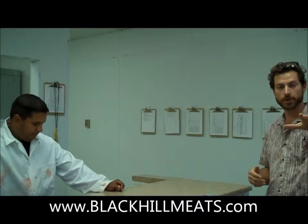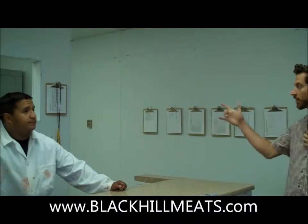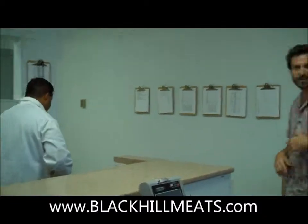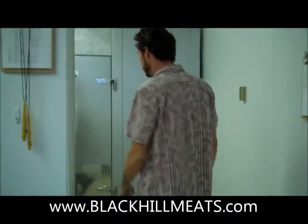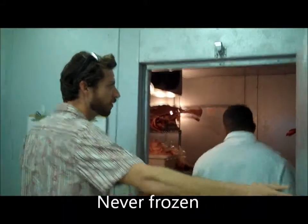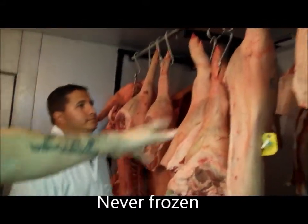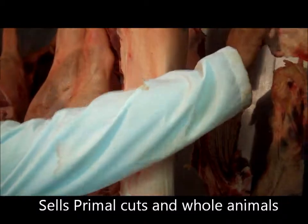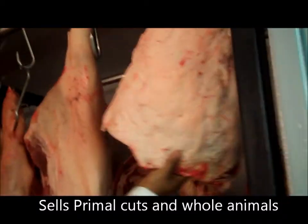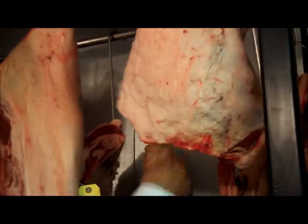That's why some of the best restaurants here in Houston use his meat. Come on back, let's look. Here we've got a side of pork hanging right here. This is Dorper lamb — this is the side here: belly, rib, and loin. Great for a rack of lamb.